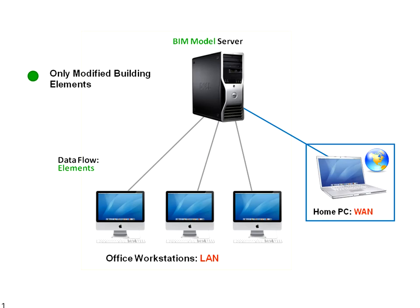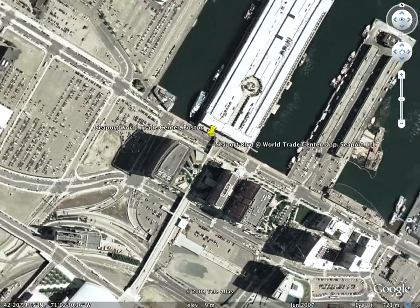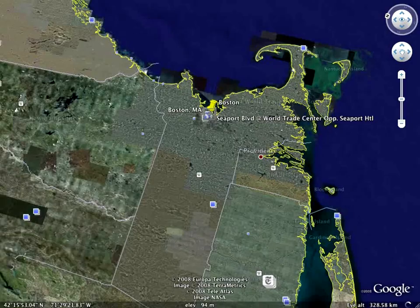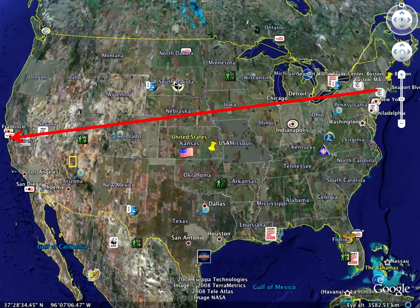ARCHICAD 13, with its industry-first Graphisoft BIM server, indeed introduces a revolution in BIM collaboration. With ARCHICAD 13, the physical location and distribution of the workforce becomes almost immaterial, benefiting both small practices and large, distributed firms.